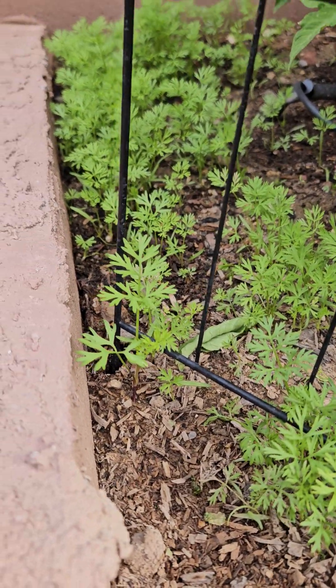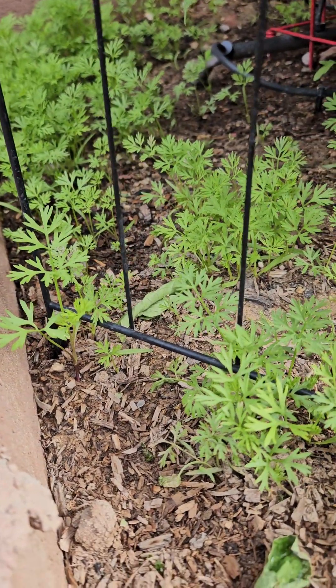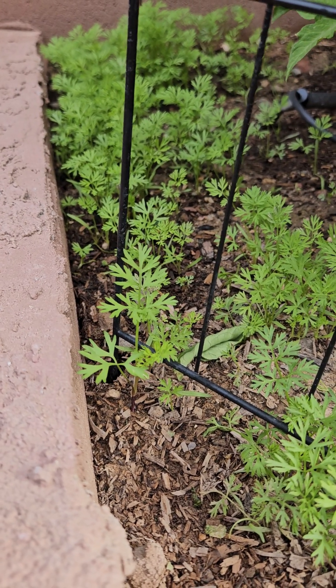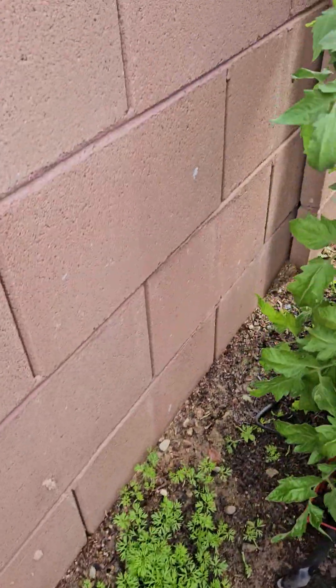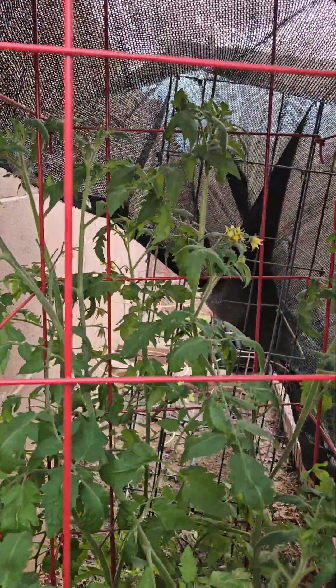And then look at our carrot — I guess this is pretty appropriate for Easter, huh? Easter bunny carrots! We're gonna have to thin this out, mom, so I'm gonna need your help knowing how to do that.